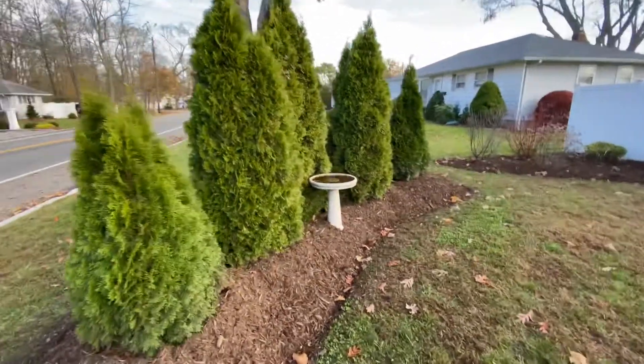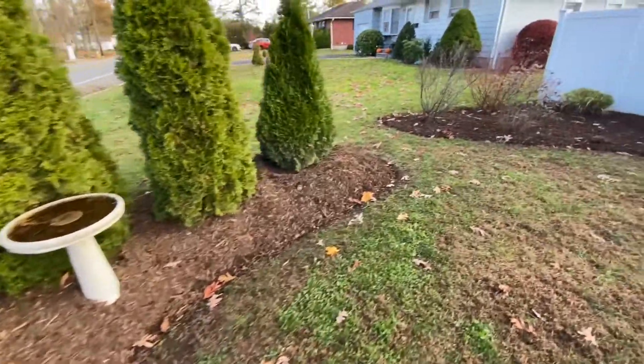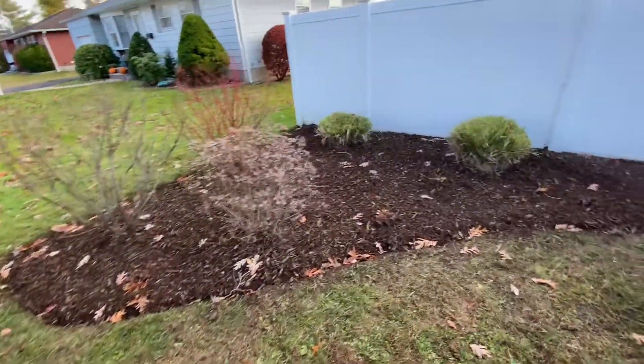Good morning folks, this is Bill from Little White Dory. After a couple of days of rain, in between the days of rain we took advantage of the time to build some gardens, so we built out this little garden here.